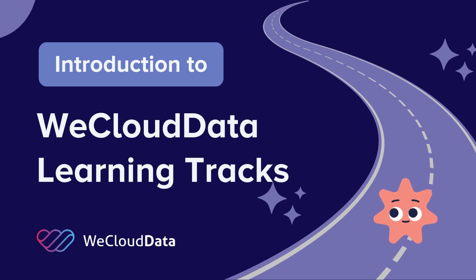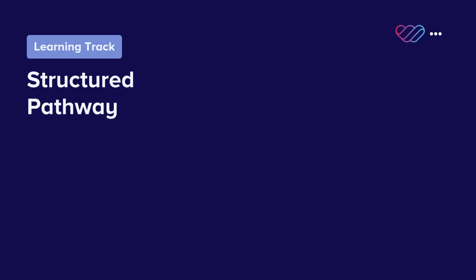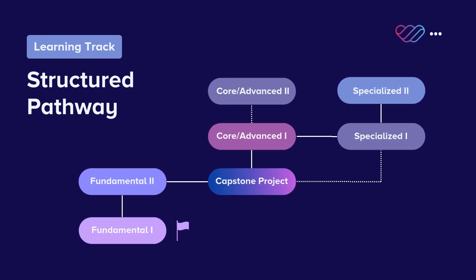Welcome to WeCloud Data Academy. Today, we'll be introducing our learning tracks. If you're looking for a career switch, we recommend you check out the Structured Learning Paths. They're designed for learners to target a series of courses to build up foundational skills.